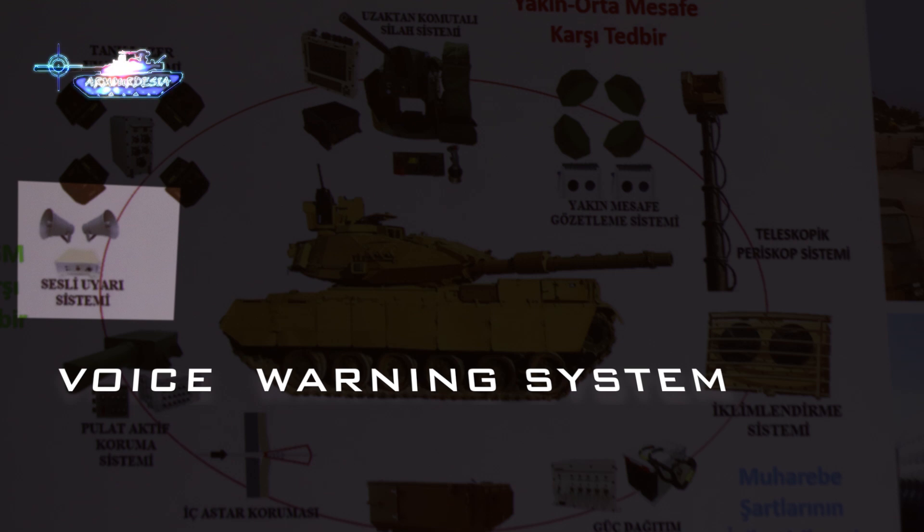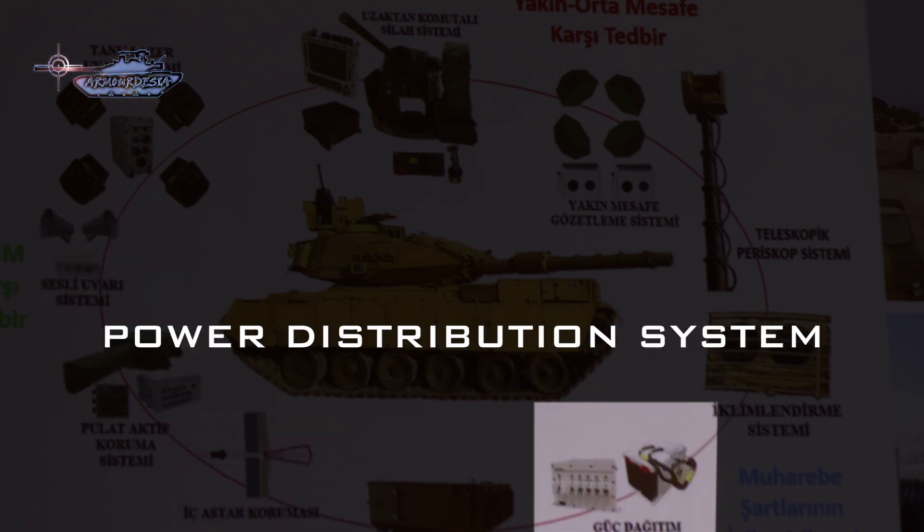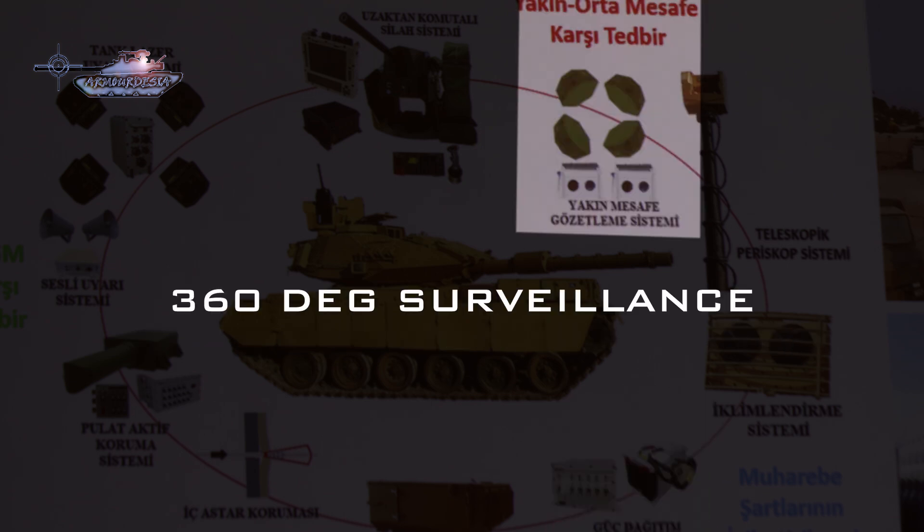Among other upgrades in this project are the voice warning system, inner spall lining, power distribution system, air conditioning, and a 360-degree surveillance system for both close and medium ranges.